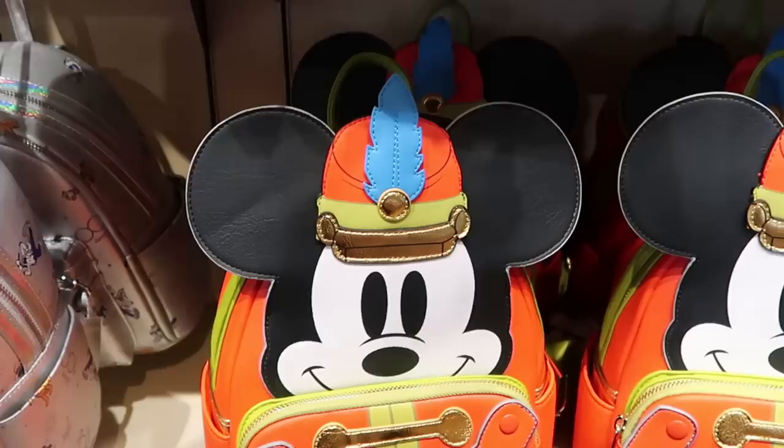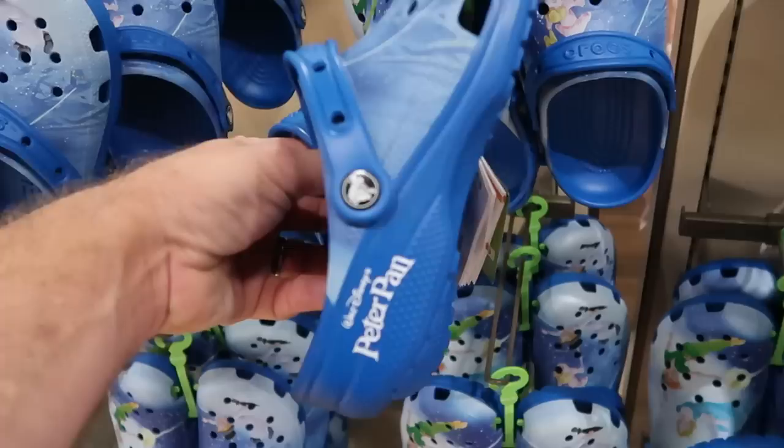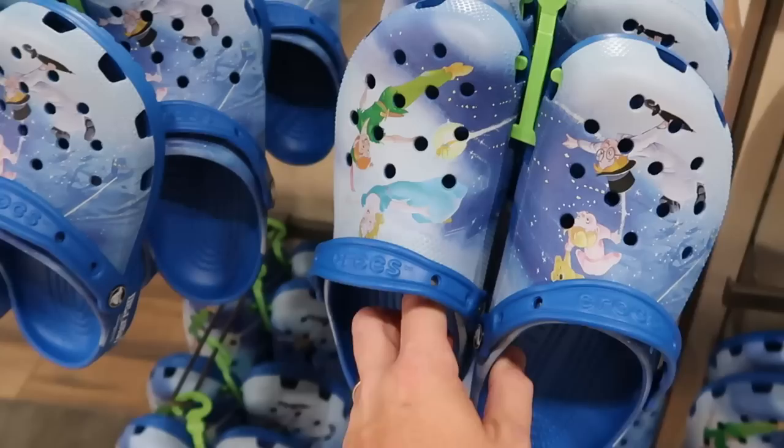We are definitely finding the good stuff today. Here is yet another brand new pair of Crocs — look at that, you have Peter Pan, Tinker Bell and all of the other characters. It says 'Walt Disney's Peter Pan' on the side of both Crocs — $59.99.